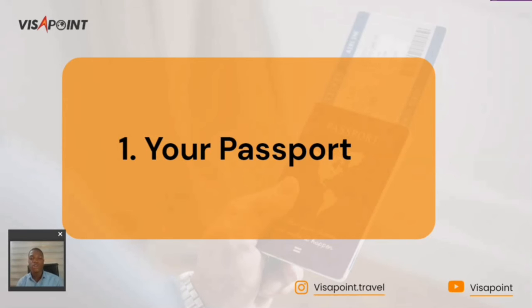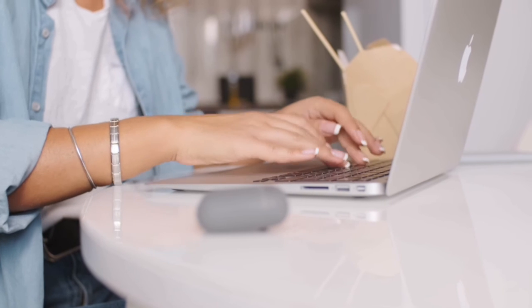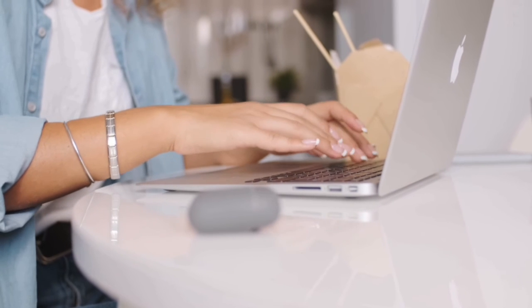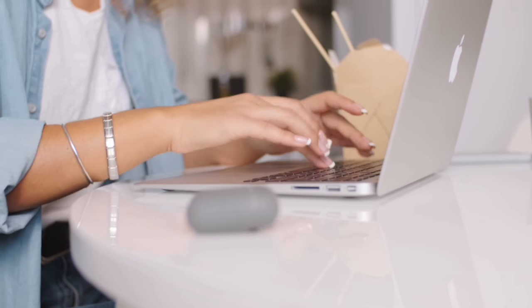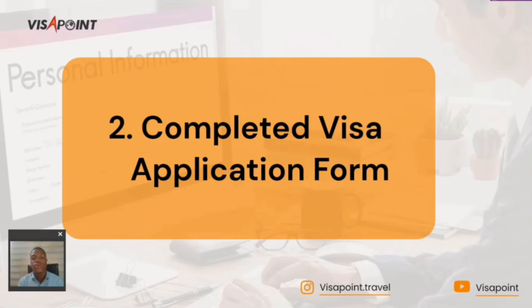The second required document is the completed visa application form. You can't get a visa without completing an application form. You must submit the correct online student visa application form, which you should have previously filled in on the UK visa application pages online. Ensure that you complete it and have it ready before you apply for a UK study visa.